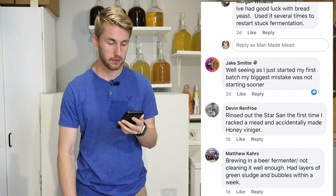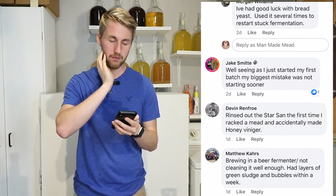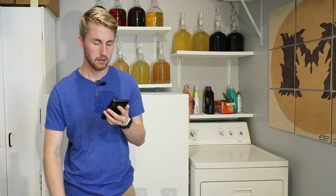Devin says he rinsed out Star San for the first time, racked a mead, and accidentally made honey vinegar. Star San is food safe, so I don't know exactly what happened there. Normally Star San you can use and it'd be food safe as long as you're not just dumping Star San directly into an open mead — that's probably where that would go bad.